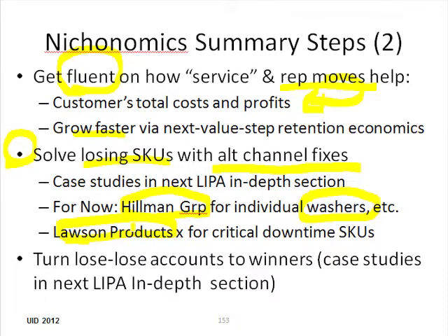We're going to create little variations of this within an account in future case studies. Then we'll do a number of case studies on turning lose-lose accounts into winners, because this is a very difficult challenge for a lot of distributors. We've always just been glad to get sales and margin dollars and margin percent, not realizing that we were actually losing a lot of money on our best customer.